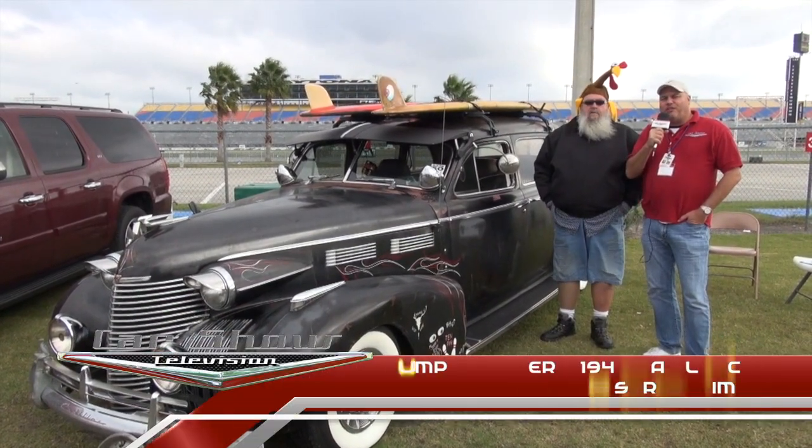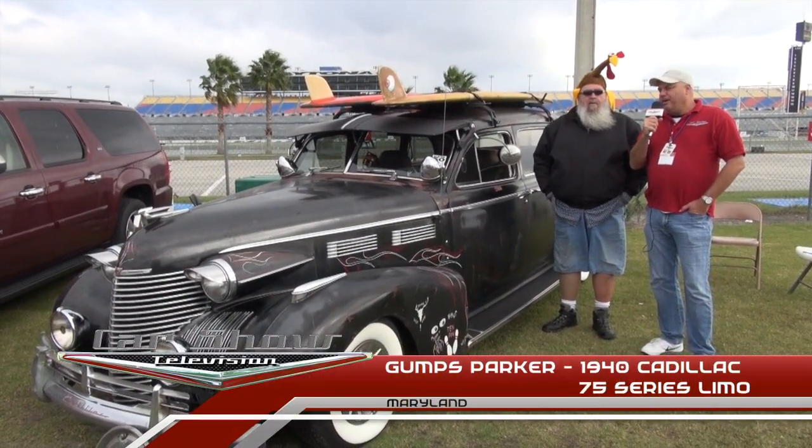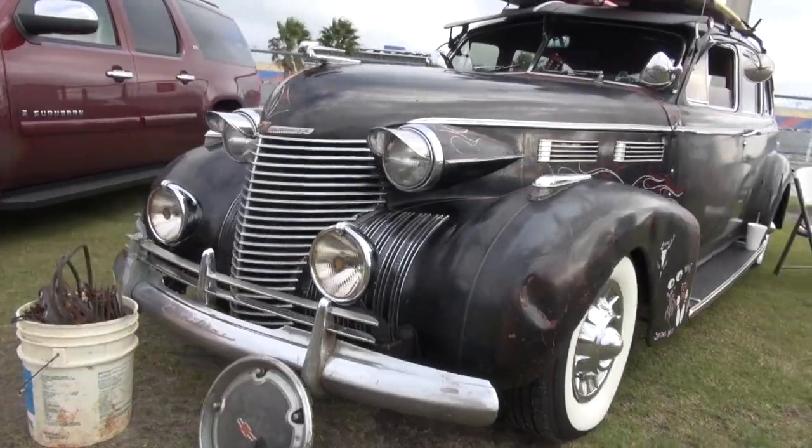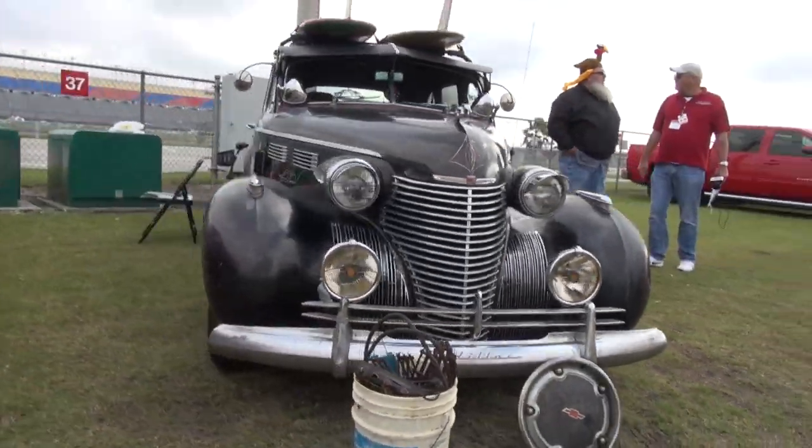Hey guys, this is Alex here at Car Show Television. I'm with Gumps Parker. Gumps, what are we looking at here? We're looking at a 1940 Cadillac Limousine. It's a 75 series.